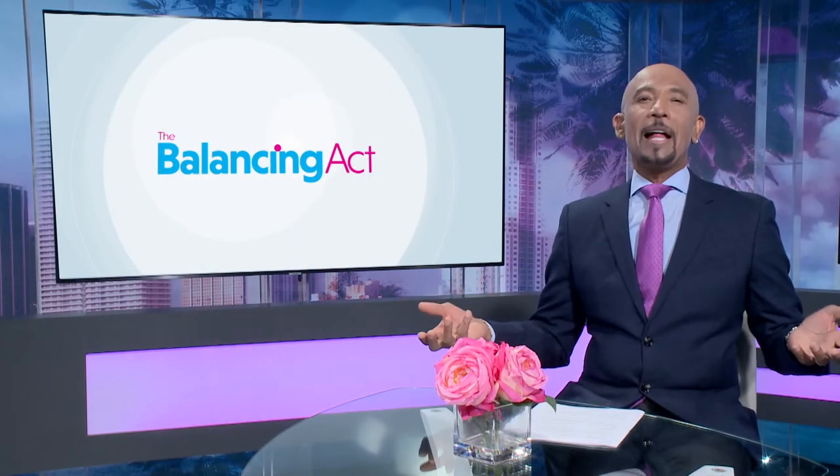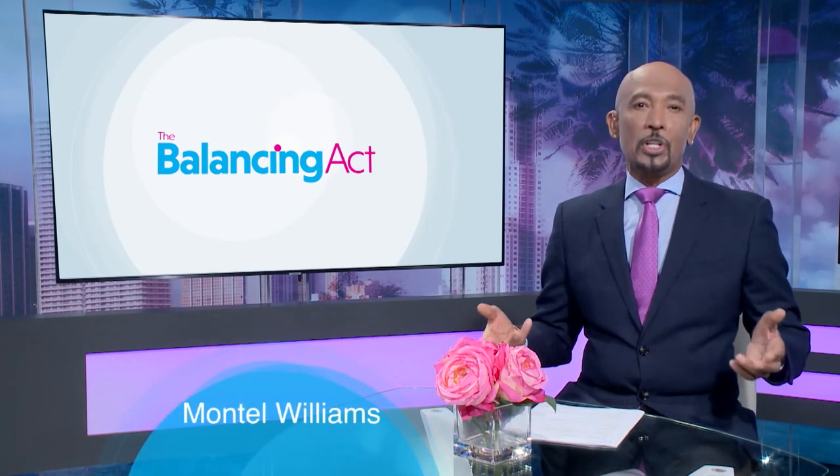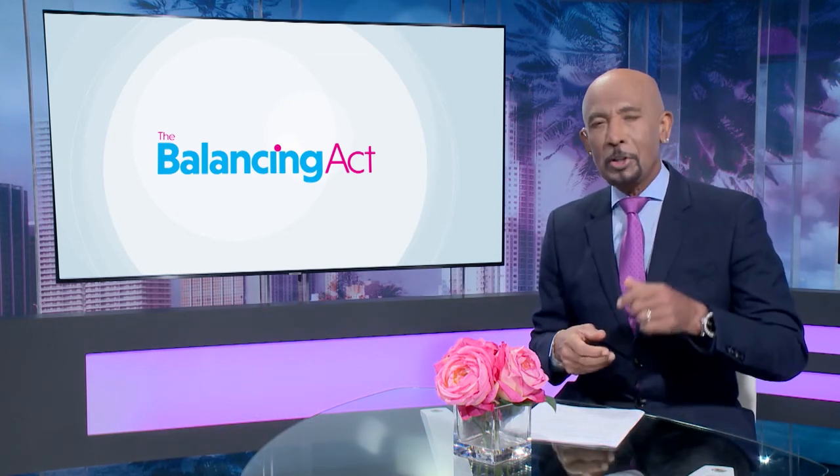Welcome to The Balancing Act, Fort Myers-Naples edition. I'm Montel Williams. We're bringing you community stories and introducing you to businesses and people who are making a difference. Let's see who's making a difference right here in your neighborhood.